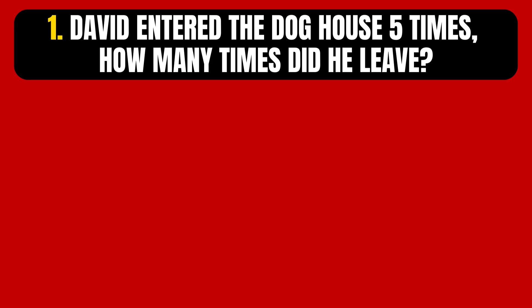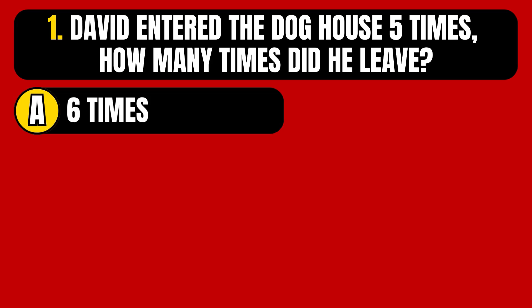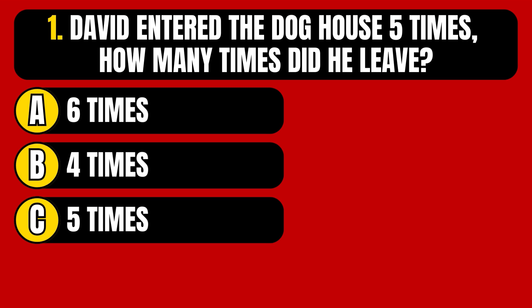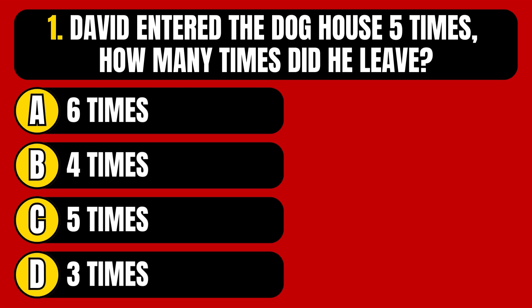Question number 1. David entered the dog house five times. How many times did he leave? Option A: Six times. Option B: Four times. Option C: Five times. Option D: Three times.